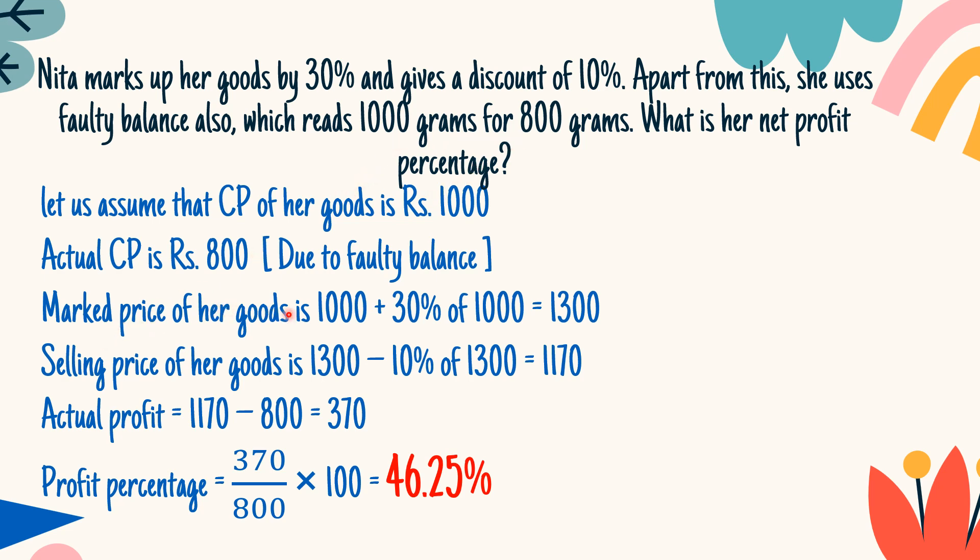The marked price of her goods: since she is marking up the goods by 30%, on this 1000, you get 1000 plus 30% of 1000, which will be 1300.